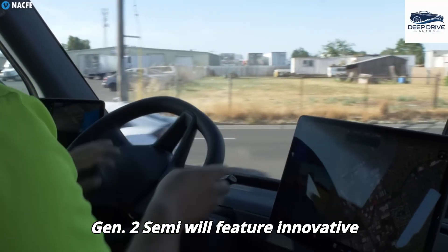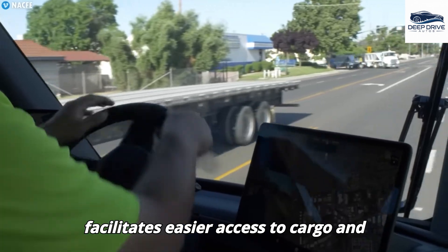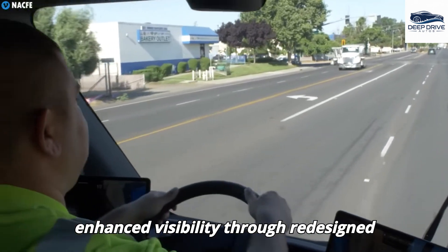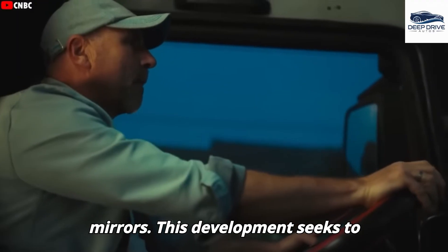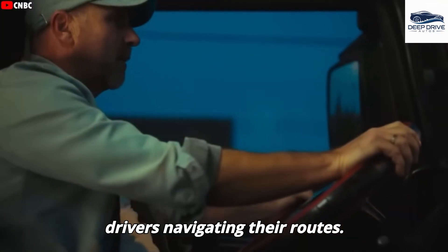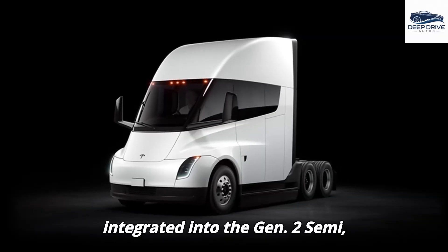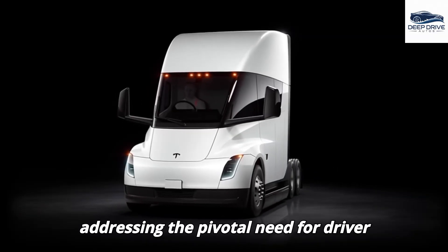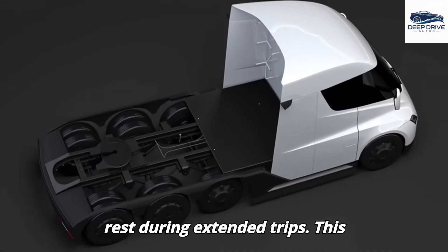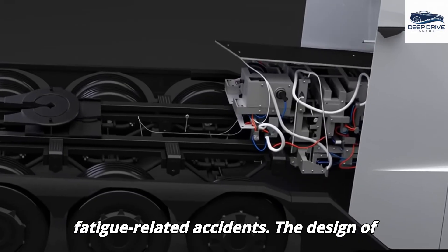The forthcoming Gen 2 Semi will feature innovative attributes, such as a drop glass that facilitates easier access to cargo and enhanced visibility through redesigned mirrors. Additionally, a sleeper cab will be integrated into the Gen 2 Semi, addressing the pivotal need for driver rest during extended trips, aiming to improve safety and mitigate fatigue-related accidents.